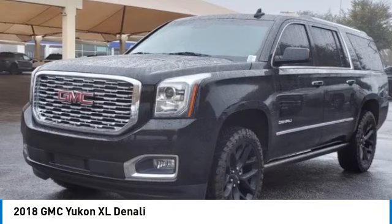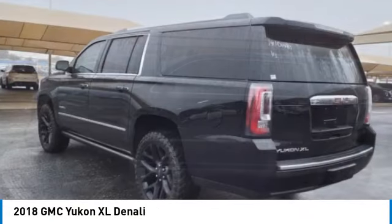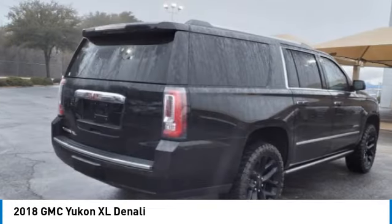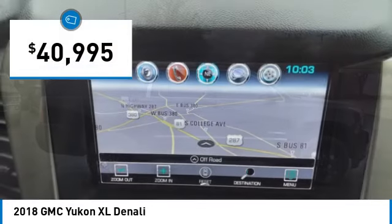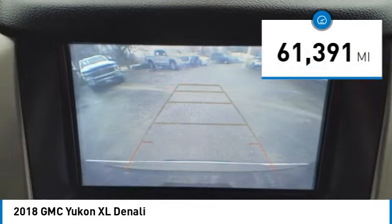Make a great choice today with the 2018 Yukon XL. The GMC Yukon XL is a great choice for families who need a full-size SUV with maximum seating. The looks don't hurt either, and it is priced below $45,000. This vehicle has less than 65,000 miles.